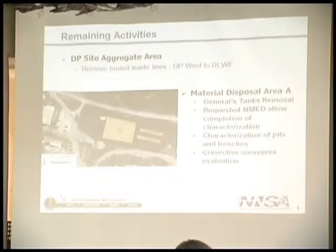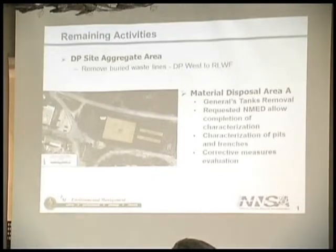Regarding the DP site aggregate area: we talked about the buried waste lines. That is the primary activity for the DP site aggregate area investigations. Fully half of all the buried lines went from the DP West facilities and still remain to be removed. The MDA-A General's Tanks — you can see a conceptual layout showing the central debris pit, the two smaller trenches, and how small they are compared to MDA-Bravo. The General's Tanks are on the west side.